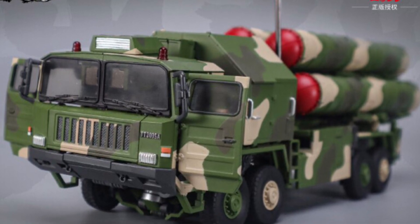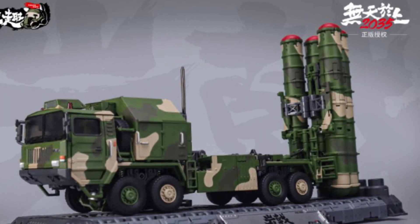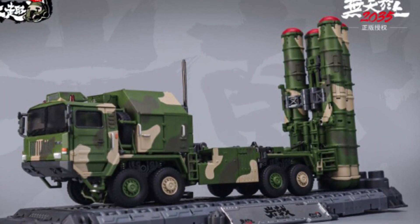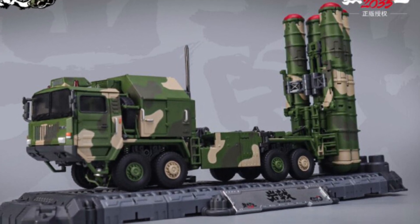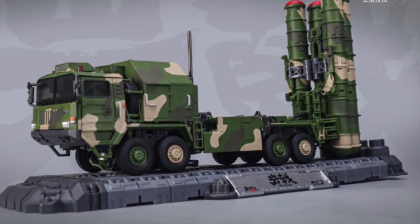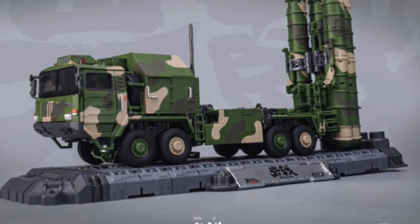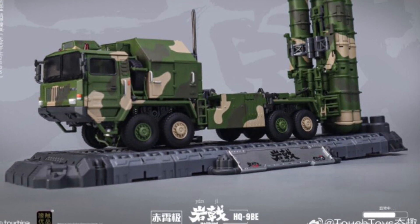Aesthetically it looks good — it looks absolutely fantastic. My only concern would be frustration with posing it if it's too top-heavy. I think this one definitely needs a nice action figure stand, one or two, to support it. Because what's the point if you get a Transformers figure and it's just standing there linear? Let us know what you guys think of what you see so far. You can check out more at tfwarmers.com — link in the description. Take care.